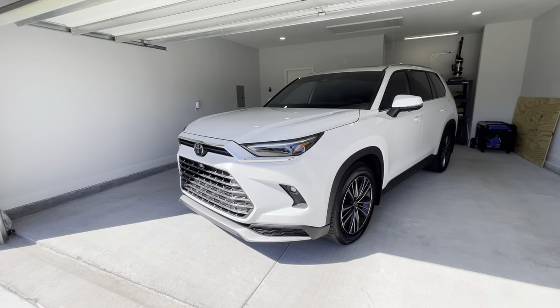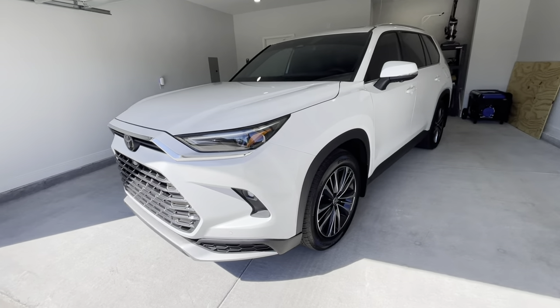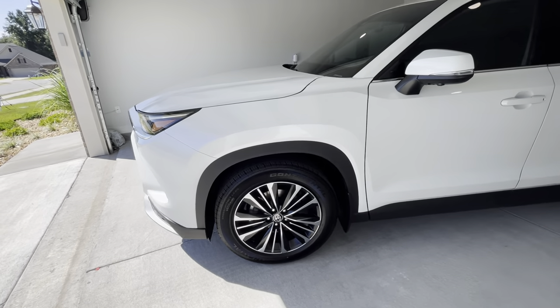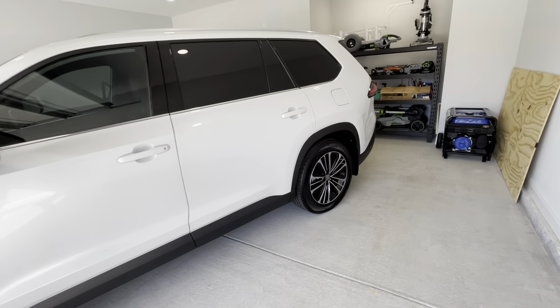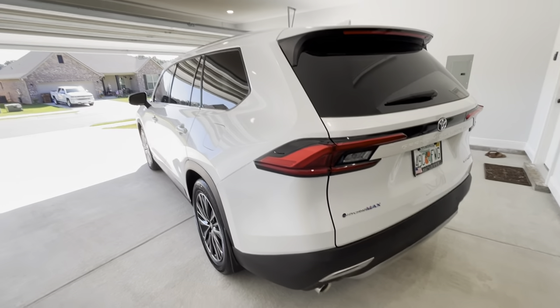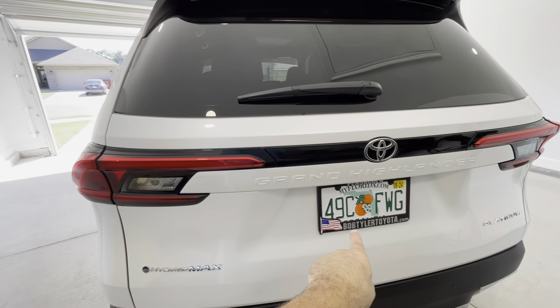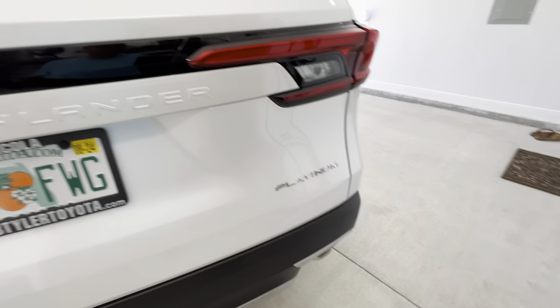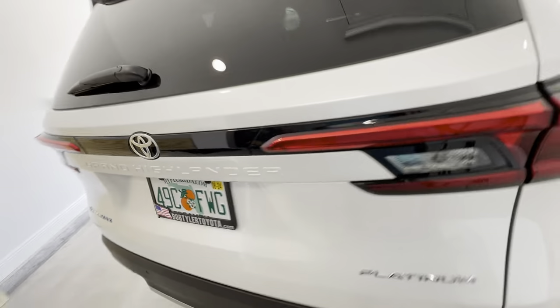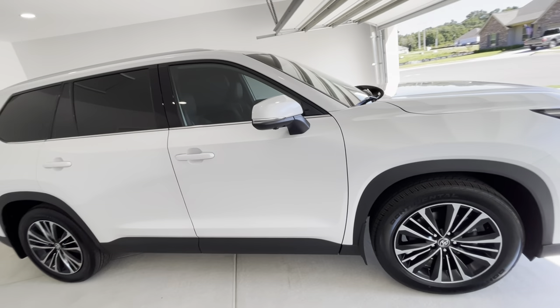Good morning from sunny Florida — this is a long time coming. Welcome back to the channel and to the vlog; it's been several months since I made a video. This is the brand new, just-released 2024 Grand Highlander. Thank you to Bob Tyler Toyota — getting a Grand Highlander Platinum Hybrid Max is not easy, very difficult, so I appreciate all the effort they went through.